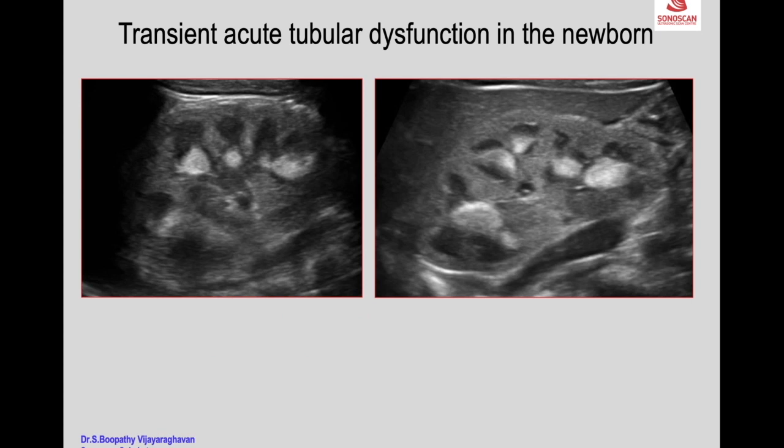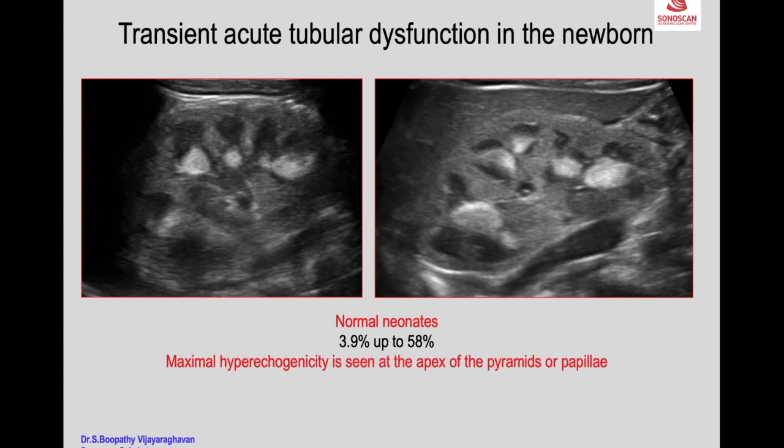Another condition is transient acute tubular dysfunction in the newborn. When you scan a newborn, you see the tips of the renal pyramids are echogenic. These are otherwise normal neonates — this condition is seen in about 4 to 58% of neonates. Maximal hyperechogenicity is seen at the apex of the pyramids or papilla, as seen here.